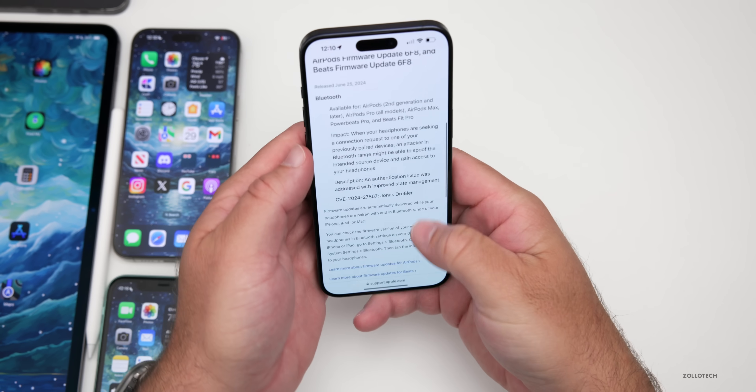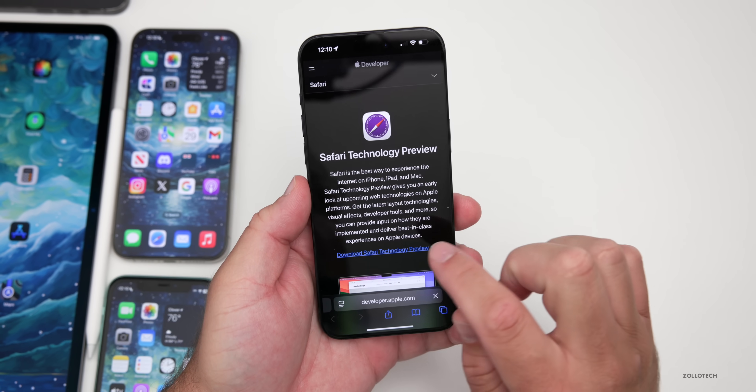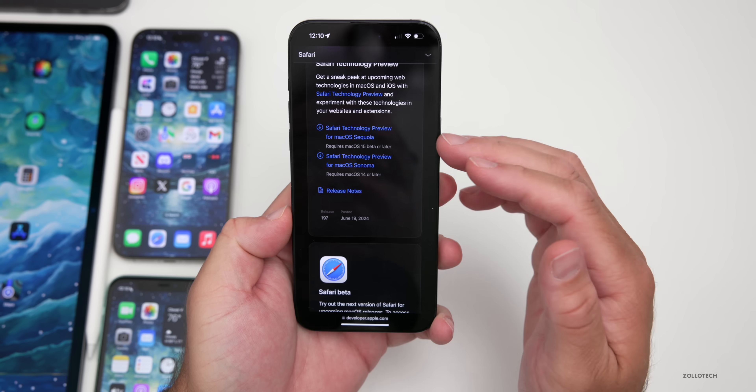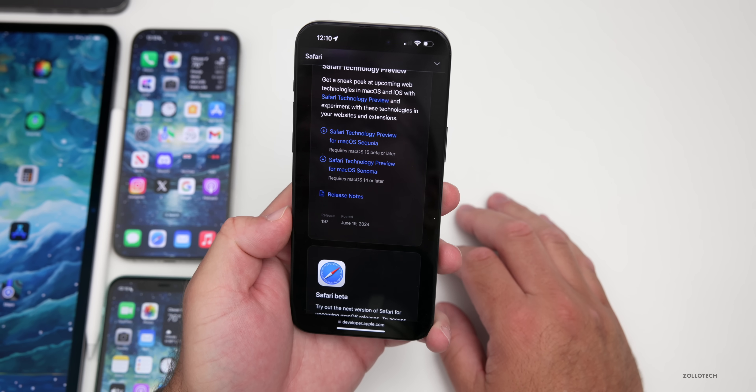Apple also released a new Safari Technology Preview this week — version 197, released on June 19th — available for both macOS Sequoia and macOS Sonoma if you want to check out the latest features.